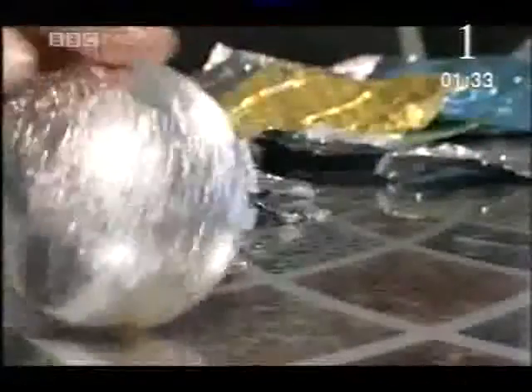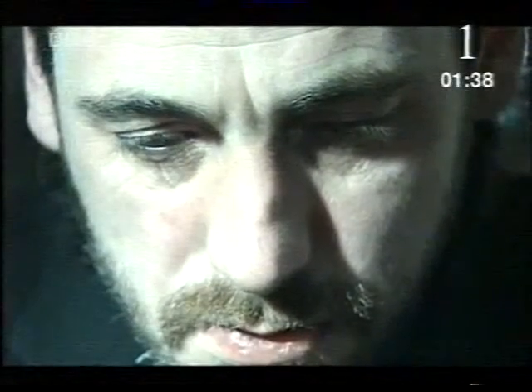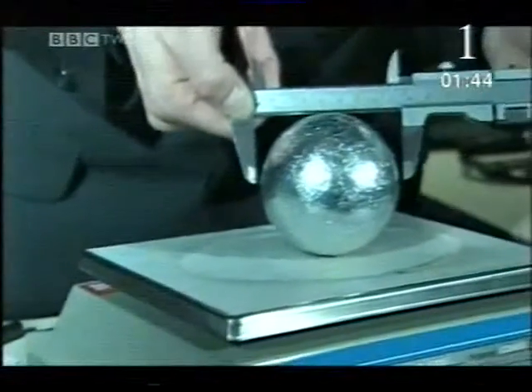Lunch times soon rolled into legend. Newspapers wrote stories about the Croydon ball. Marcus began to wonder: what if he kept on rolling? What if the ball kept on growing? Just how big could this thing get?